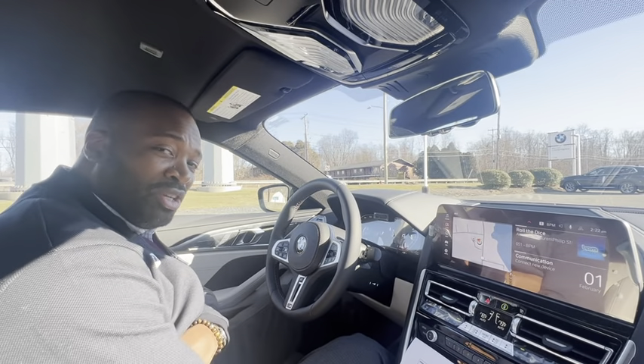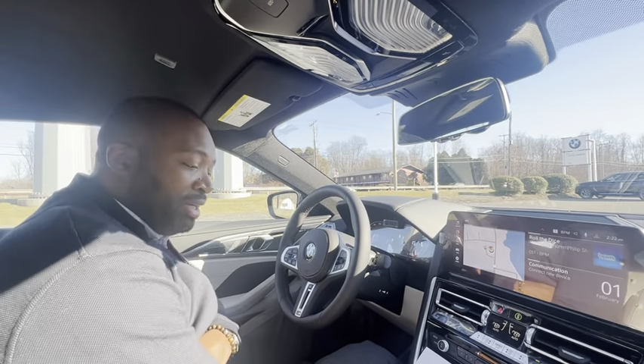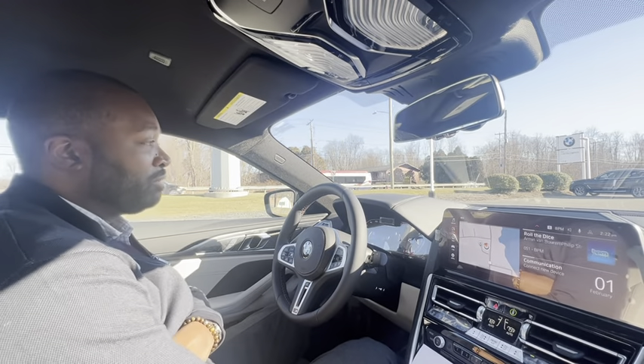Hi guys, General Sales Manager Jason Gunn, BMW West Springfield. I'm sitting inside a 2023 M850i. Beautiful vehicle, beautiful combination of color.